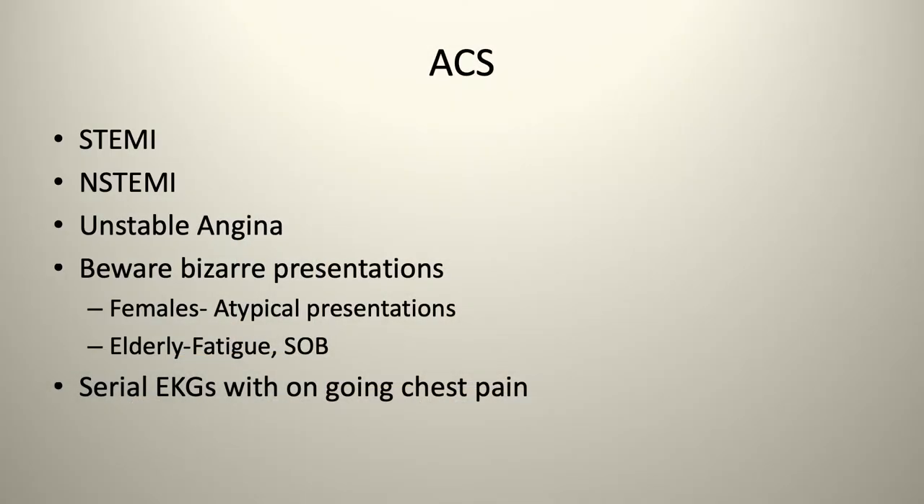The first topic is acute coronary syndrome — the things we're going to see most often, most common, and most lethal. They'll present with STEMIs or non-STEMIs, unstable angina, and beware of bizarre presentations.